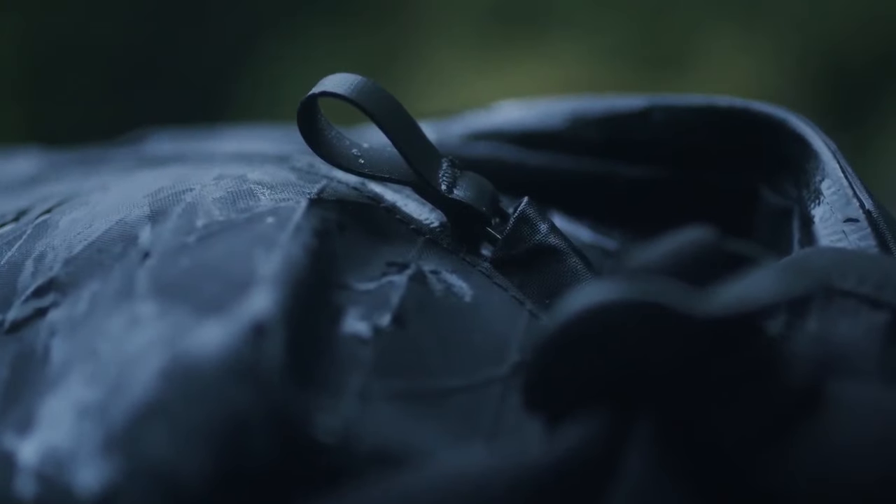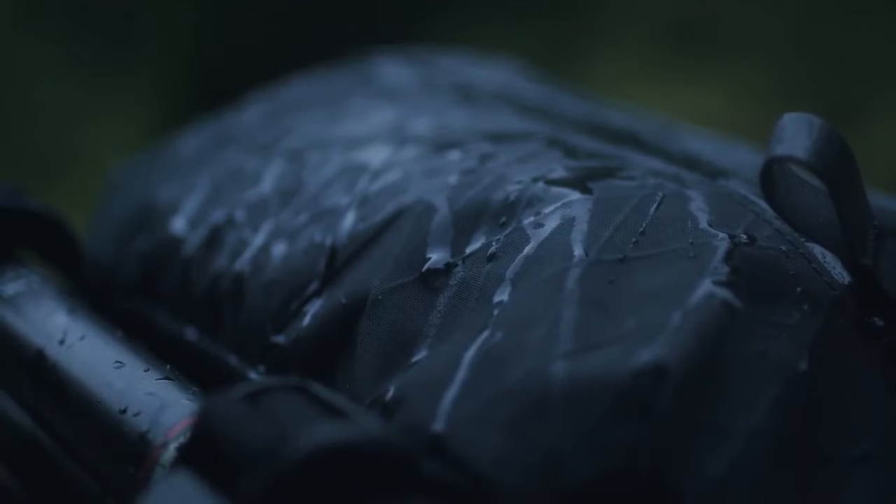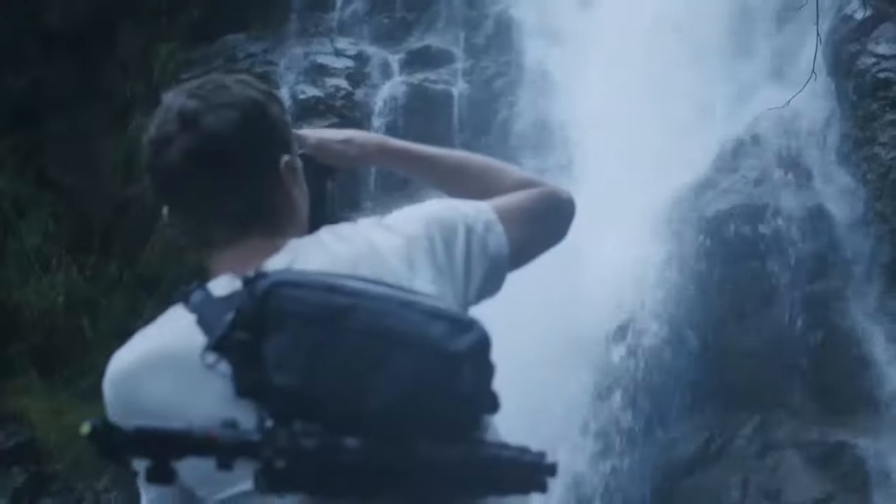With YKK AquaGuard zippers and X-Pak fabric, which is developed in Germany by sailing material specialists, these two bags are lightweight, durable and stormproof.